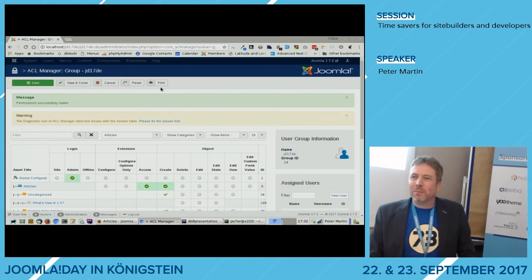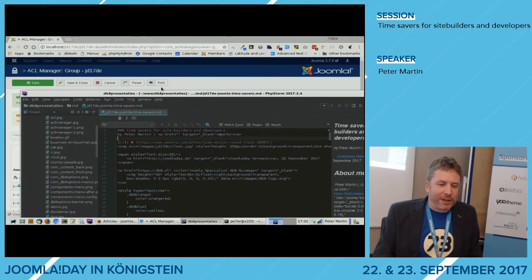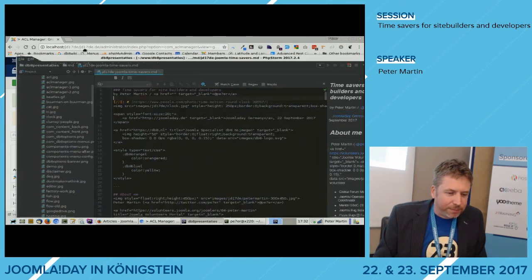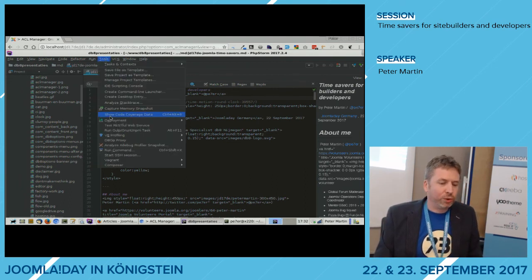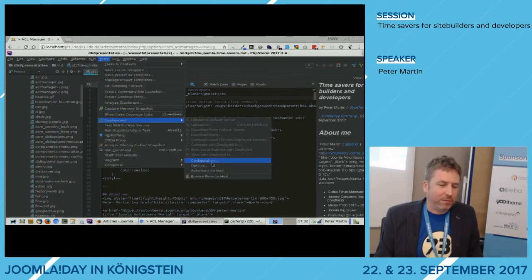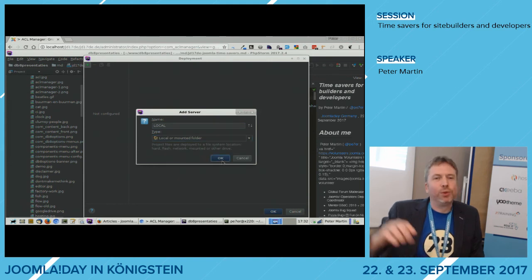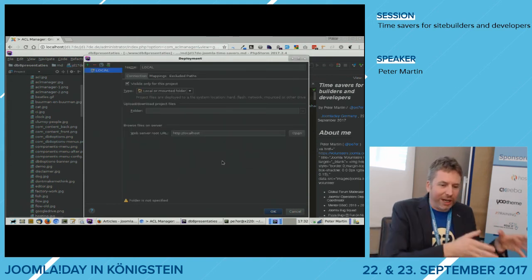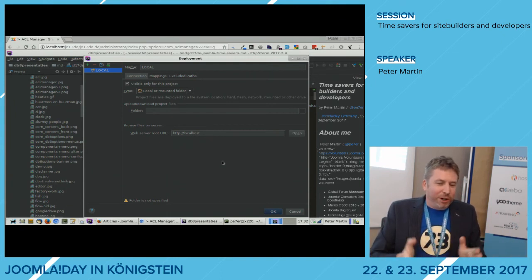Unfortunately there's not enough time to show the Git workflow in PHPStorm, but if people want to see it I can do it after the session. Briefly: in PHPStorm I go to Tools > Deployment, create a new deployment called localhost, mount it to a certain folder, and everything I change will be saved exactly there automatically. If you're curious, come to me after the session.